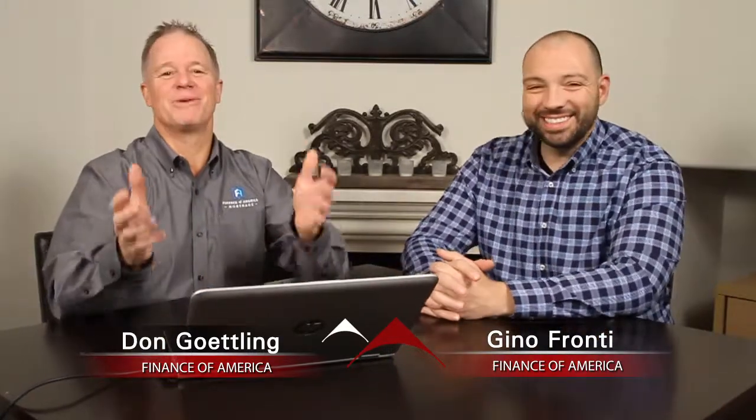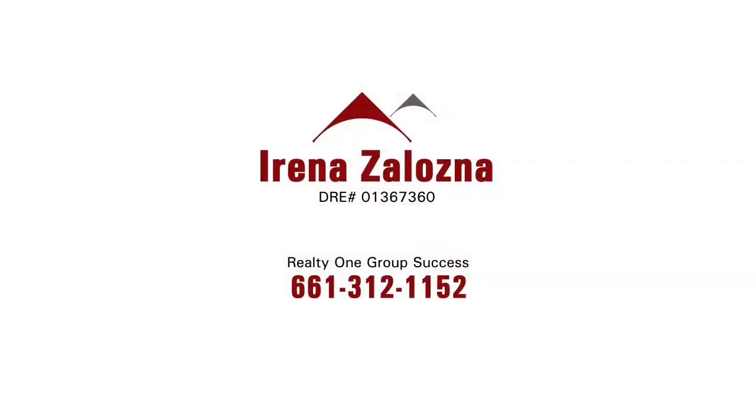The bottom line is you have to check out this home. Literally, you would say $2.5 million seems cheap for what this house has to offer — that's why you need to see it. Don't forget it's on two acres. Where are you going to get two acres in the San Fernando Valley? Please check out this home and reach out to Irina today, because it is a beauty.